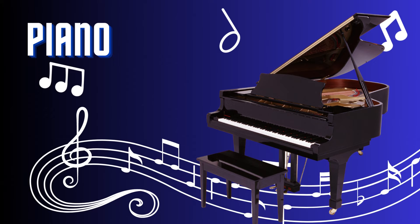Piano. The piano is a magnificent and timeless musical instrument. With its array of keys and resonating strings, it produces a vast range of melodies and harmonies. Played by pressing the keys with fingers, the piano is capable of expressing a wide spectrum of emotions. From classical compositions to modern tunes, the piano's versatility and expressive qualities make it a favorite choice for musicians and music lovers alike.